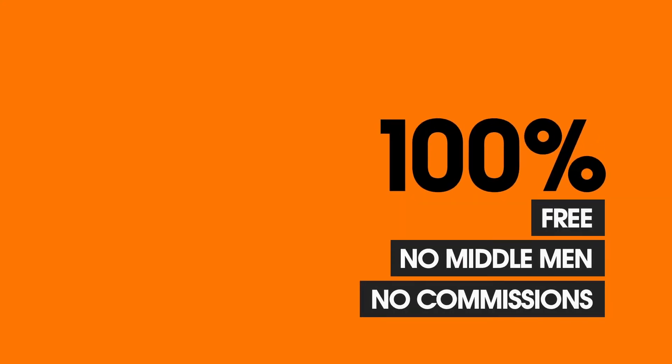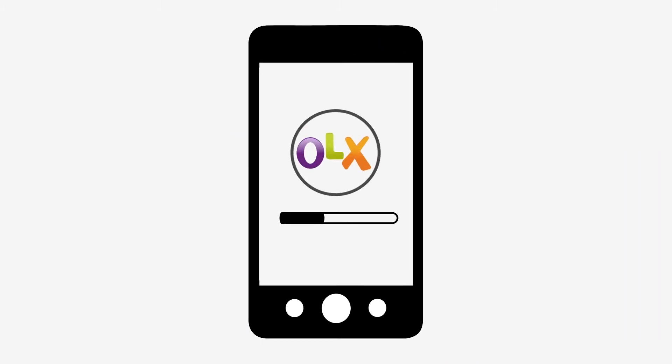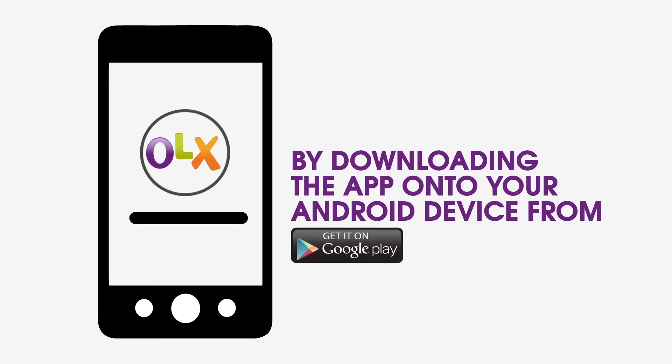OLX is 100% free. That means no middlemen, no commissions — all your money goes straight to you. You can access the OLX platform in three different ways.